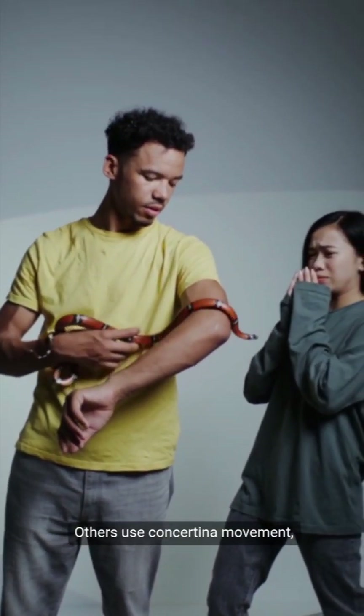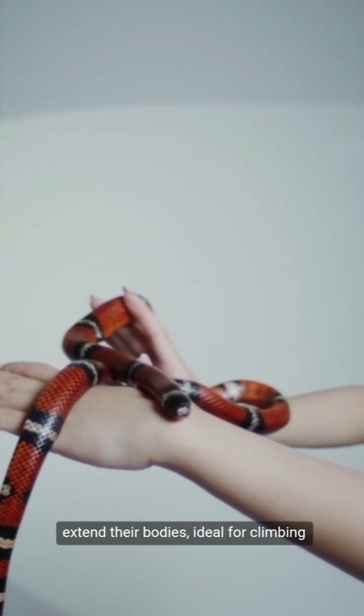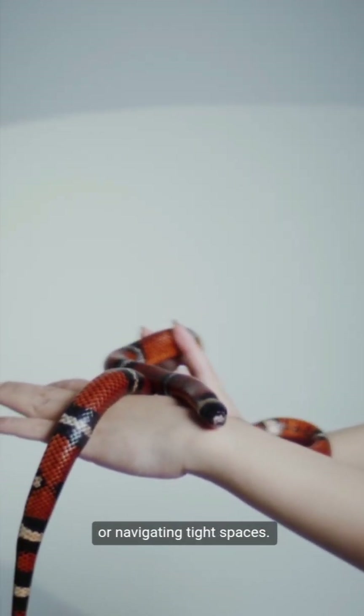Others use concertina movement, where they bunch up and then extend their bodies, ideal for climbing or navigating tight spaces.